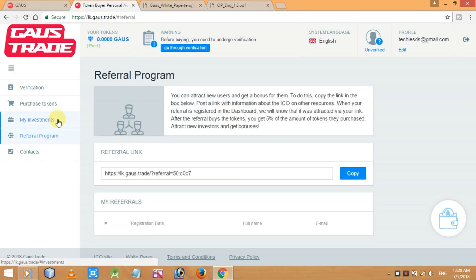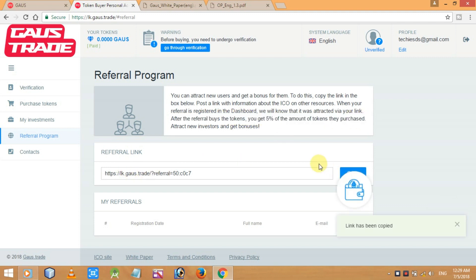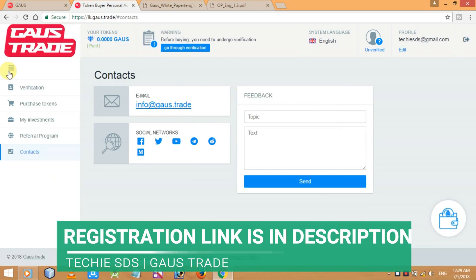Gauss Trade also has a referral program. To use it, copy the referral link in the box, post it with information about the ICO on various resources. When your referral registers in the dashboard, the system will know they were attracted by your link. After the referral buys tokens, you get 5% of the amount of tokens they purchased deposited directly into your account.